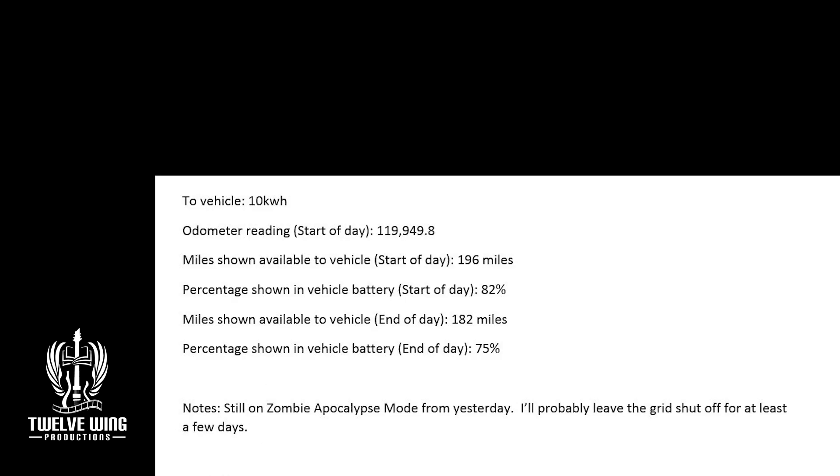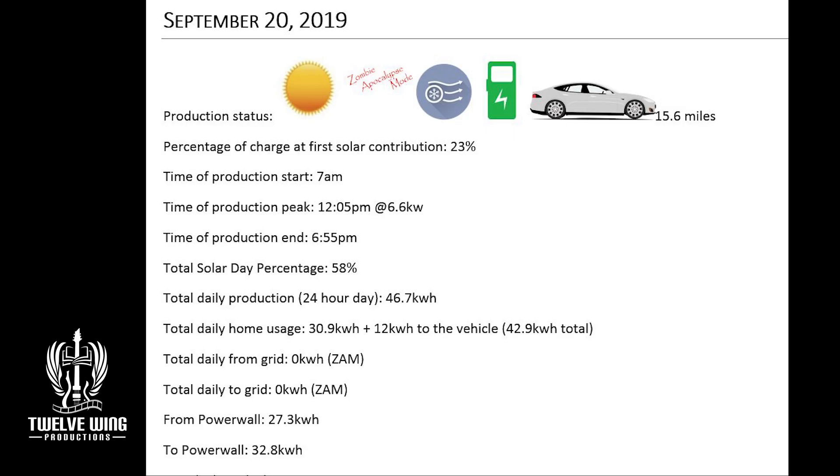10 kilowatts to the car, starting the day with 82% charge in the vehicle — just putting a small bump to the car on the 21st when we go, basically replenishing what the car is using for the day. On the 20th, still on zombie apocalypse mode. Production was slightly reduced because of some haze, but still good, coming in at 46.7 kilowatt hours. Home usage at 30.9 kilowatt hours, with slightly elevated but still pretty cool temperatures. Taking a 12 kilowatt bump to bring the car to 100%, giving the Powerwalls a bit of a workout with 30 kilowatts in and out. Finishing the day at 58% total system charge.